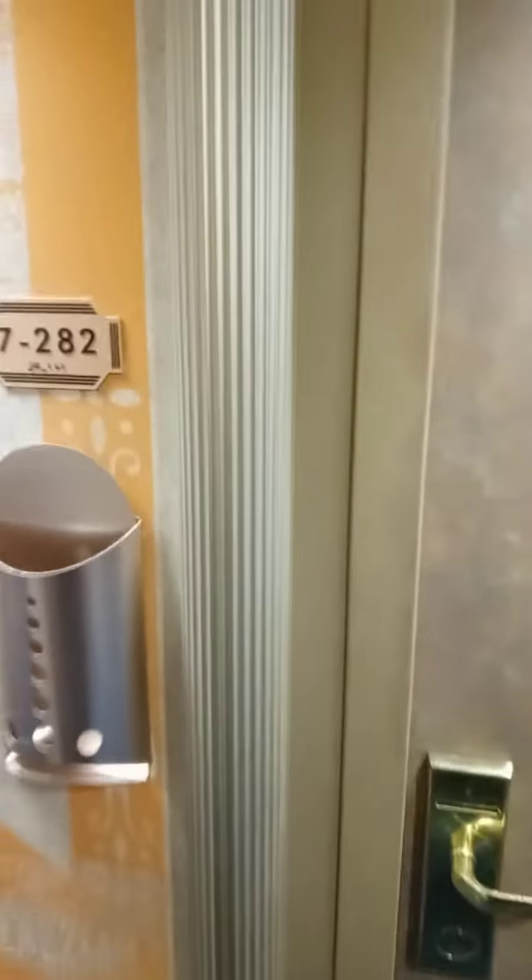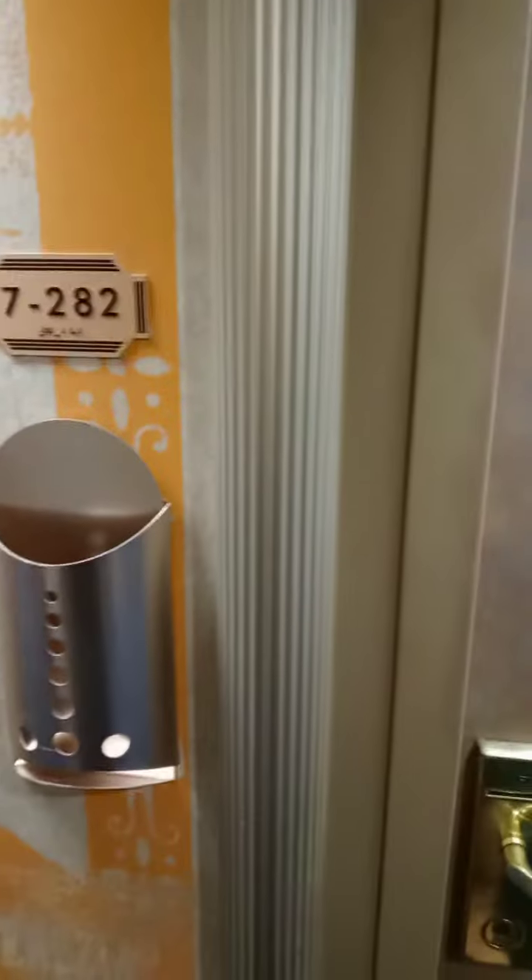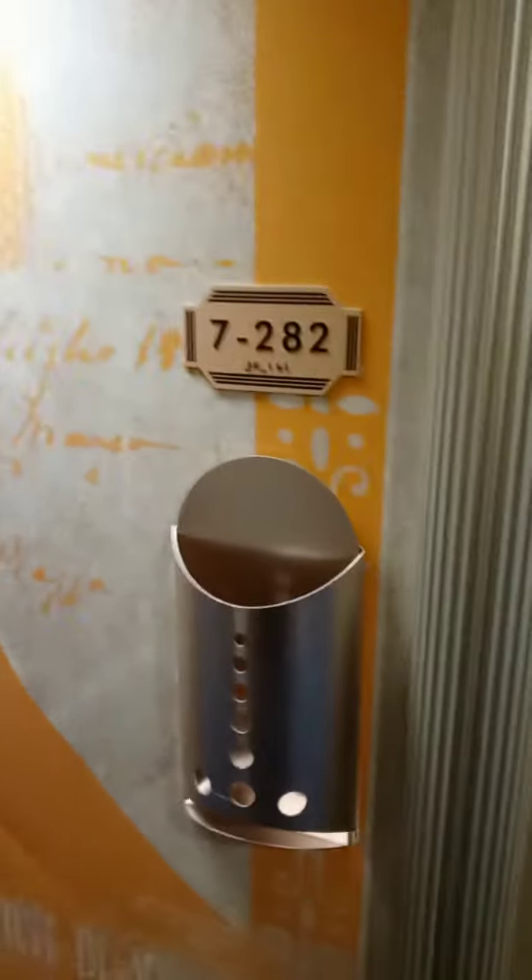Hey everybody, coming to you from the Carnival Conquest. Going to do a little view of our room, ocean suite room 7282. Going to walk on in and start off with the easy part right where the bathroom is and some of the storage.